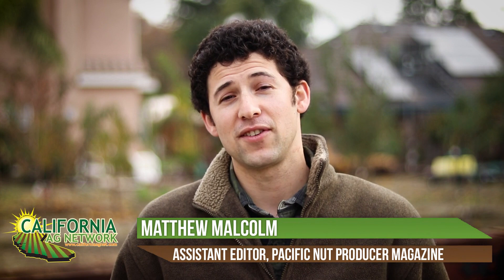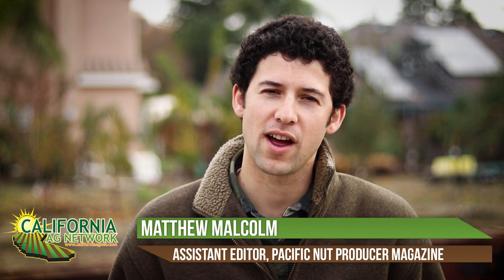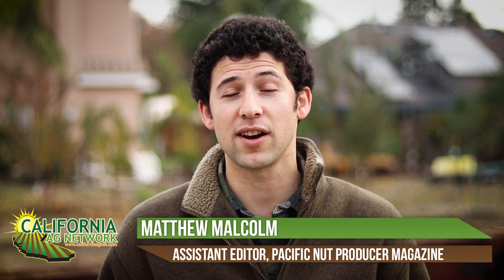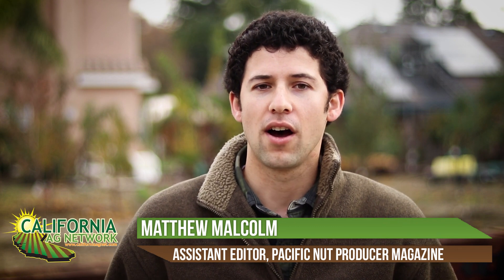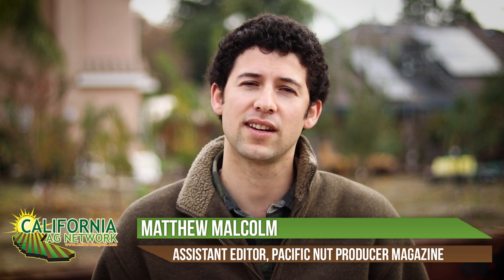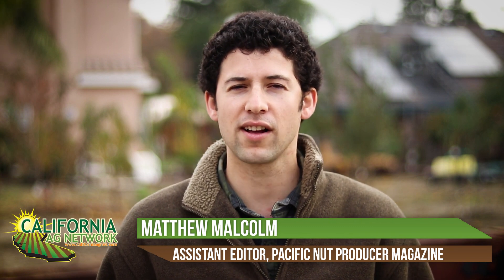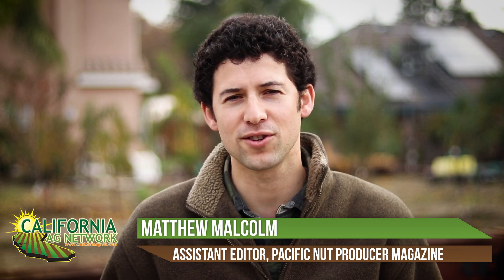Hello, I'm Matthew Malcolm with Pacific Nut Producer Magazine. I'm here today to talk about some research going on with Oregon State University Extension. They've been doing a lot of great work on hazelnuts. There's not a lot of historical data on using berms in hazelnut orchards, but a lot of growers are beginning to consider moving in that direction. We've seen a lot of that historically with almonds and walnuts and other nut commodities and orchards.